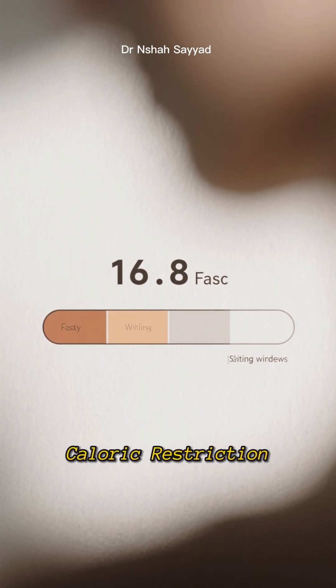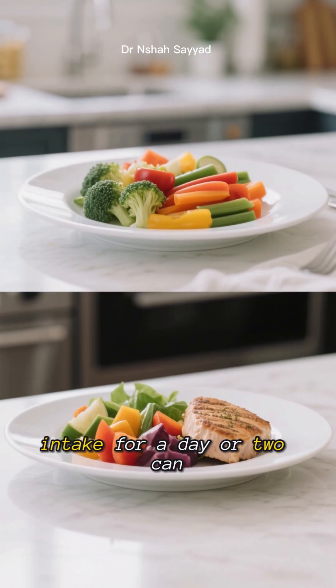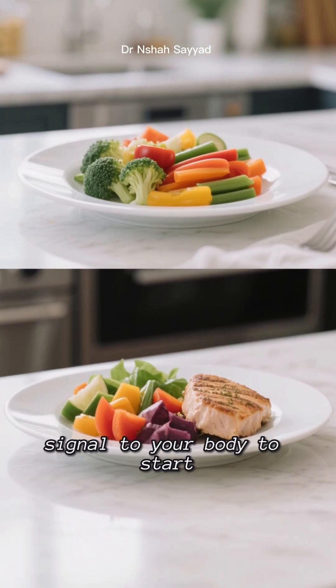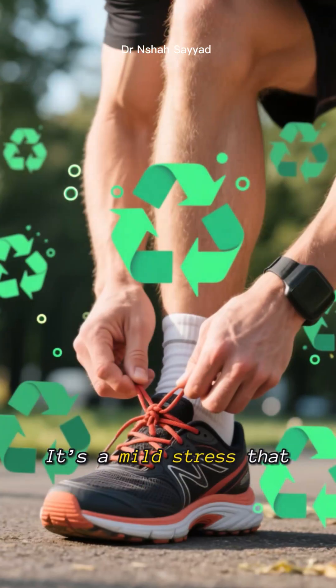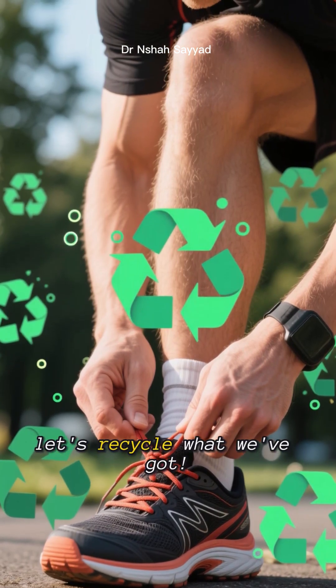Next, caloric restriction. You don't have to starve yourself, but reducing your overall calorie intake for a day or two can send a powerful signal to your body to start cleaning house. It's a mild stress that tells your cells, hey, resources are a bit scarce — let's recycle what we've got.